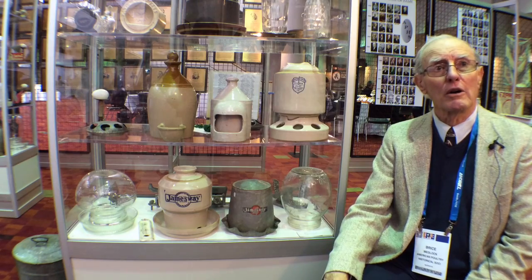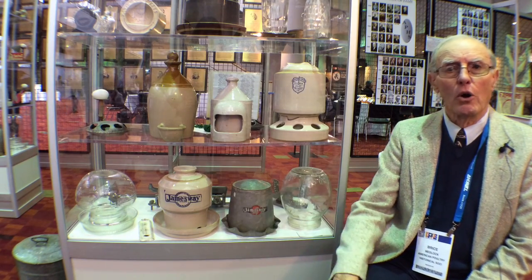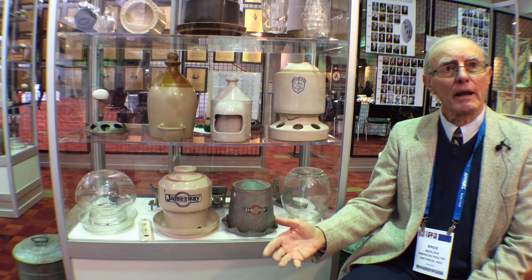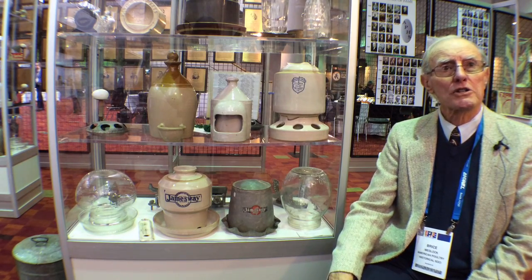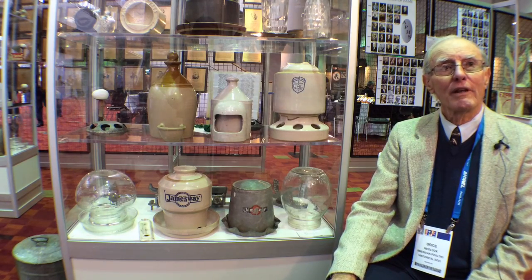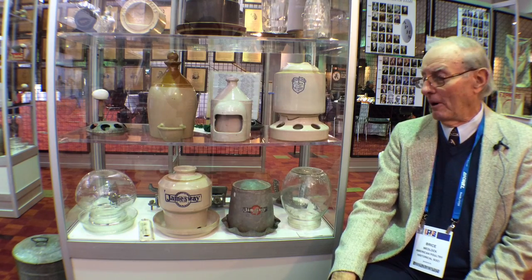Today all of them are raised on nipple waterers, as most people will understand. James Way was an old equipment company. Not only did they make it in crockery, they made it also in glass and in metal and so forth. They've been around a long time. Most of my life was spent in selling equipment, and everything I worked in was plastic and steel in the latter part.